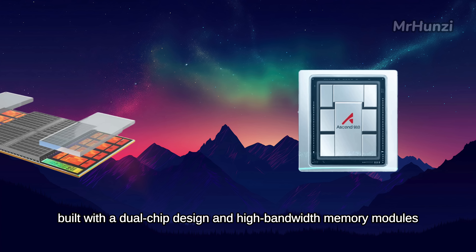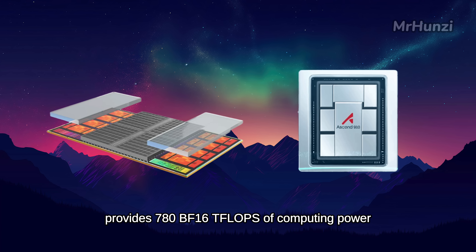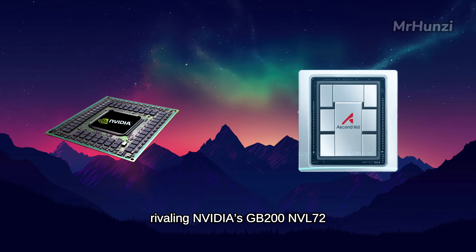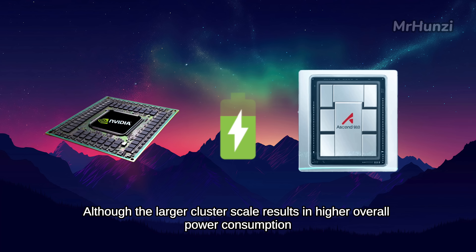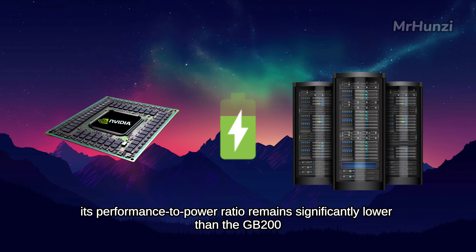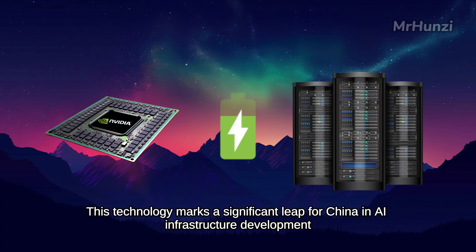The Ascend 910C, built with a dual-chip design and high-bandwidth memory modules, provides 780 BF16 teraflops of computing power. The cluster's total compute capacity reaches exceptionally high levels, rivaling NVIDIA's GB200NVL72. Although the larger cluster scale results in higher overall power consumption, its performance-to-power ratio remains competitive, marking a significant leap for China in AI infrastructure development.